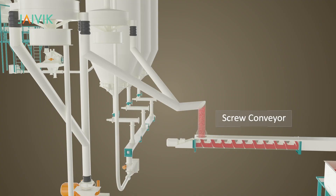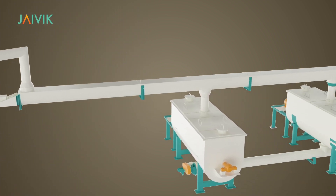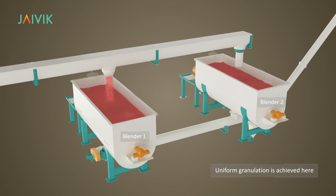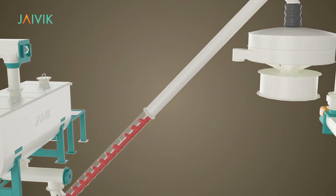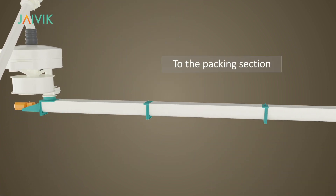Blending Section: The fine powder is homogeneously mixed through Javik blenders with various additives to achieve uniform granulation. Further, the blended powder is conveyed to a vibro-sifter again to remove any residue lumps before the same is conveyed to the packing section.